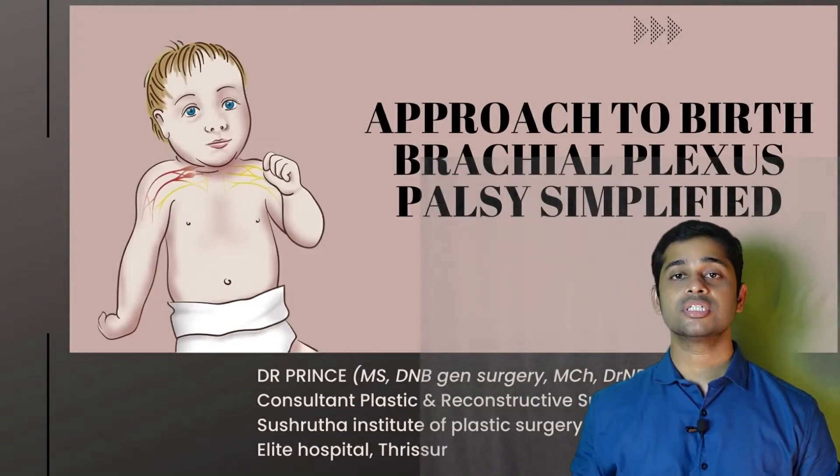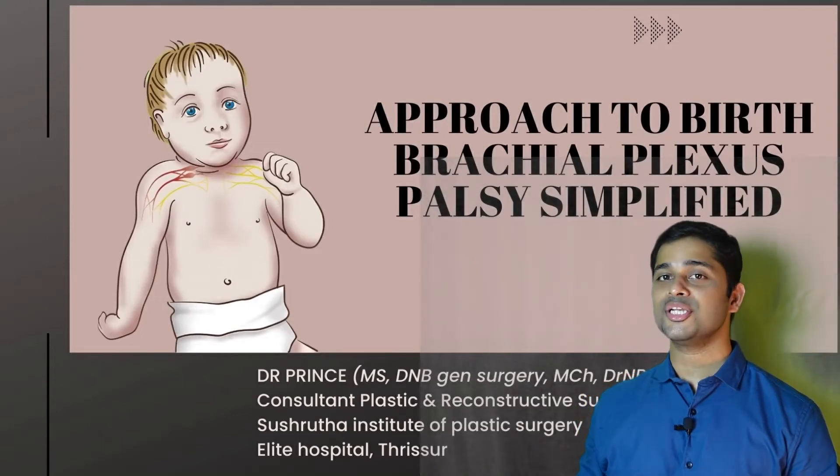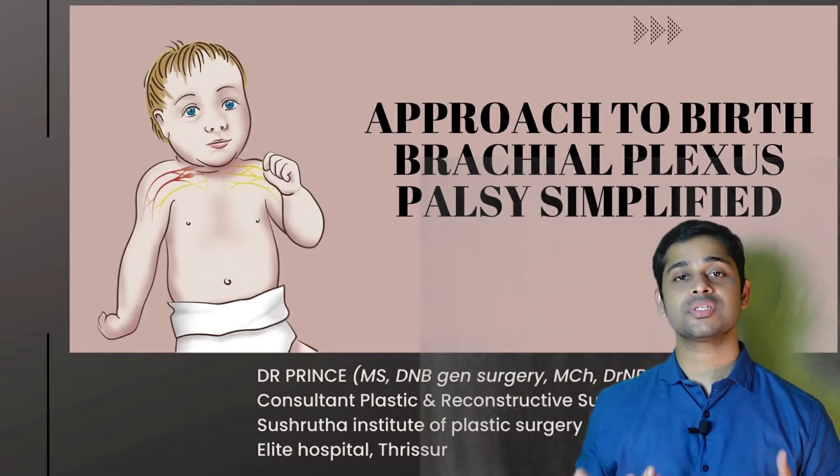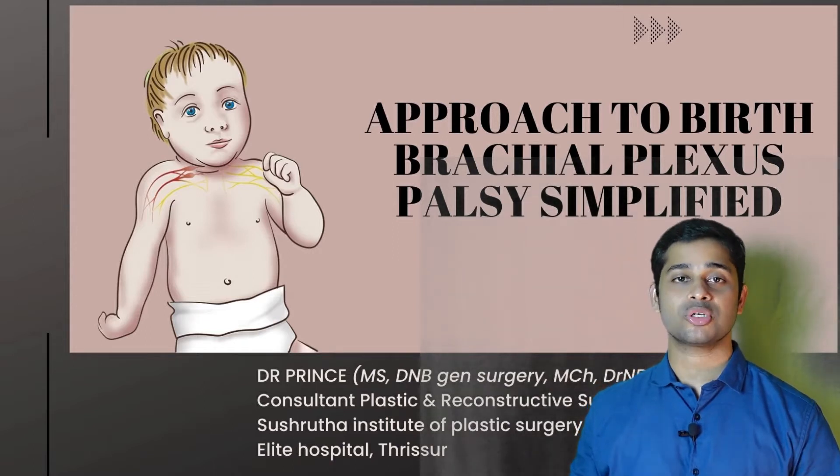Hi everyone, today I will be talking on birth brachial plexus palsy and I'll try to keep it simple. I'm Dr. Prince, a consultant plastic surgeon from Shushruta Institute of Plastic Surgery, Allied Mission Hospital, Trichur.